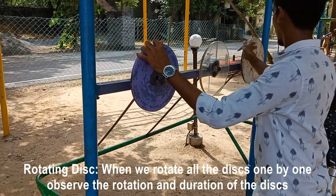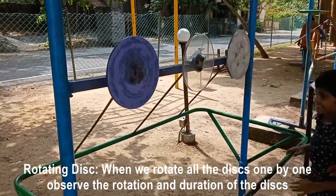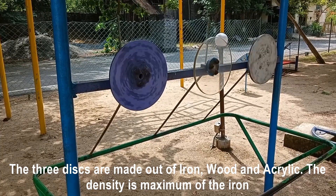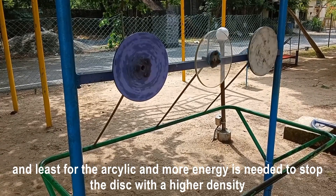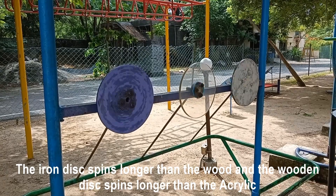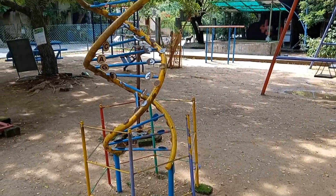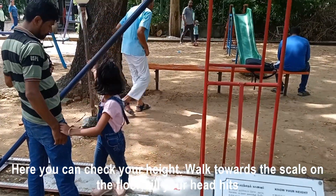Rotating disc: when we rotate all the discs one by one and observe their rotation and duration, we find the three discs are made out of iron, wood, and acrylic. The density is maximum for iron and least for acrylic, and more energy is needed to stop a disc with higher density. The iron disc spins longer than the wood, and the wooden disc spins longer than the acrylic.